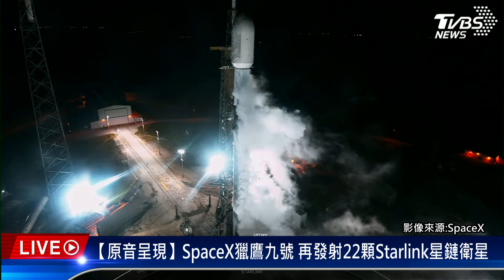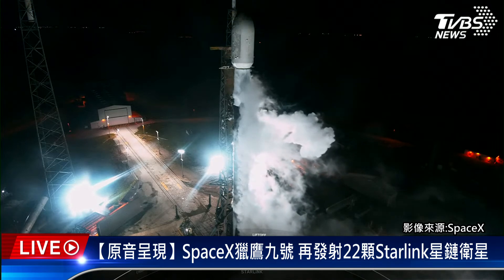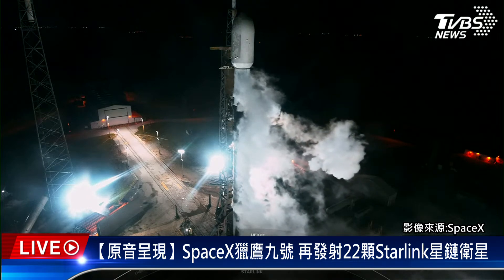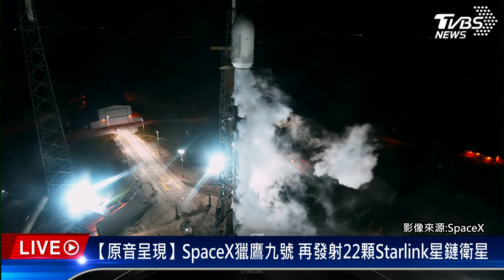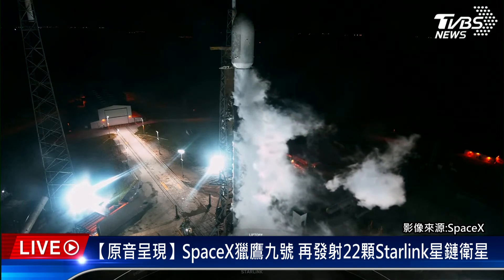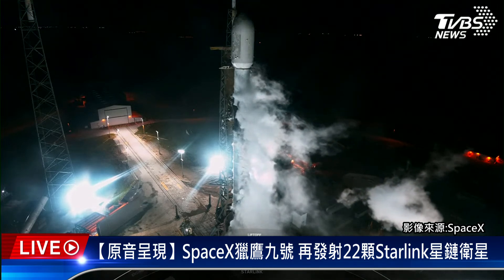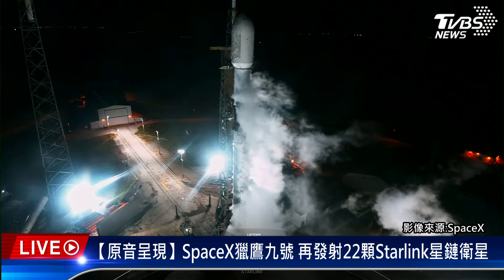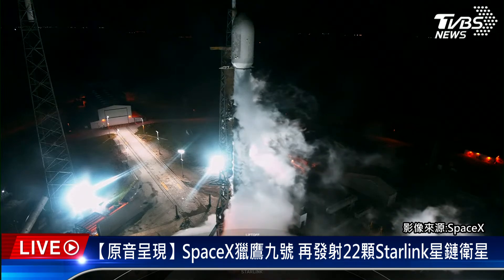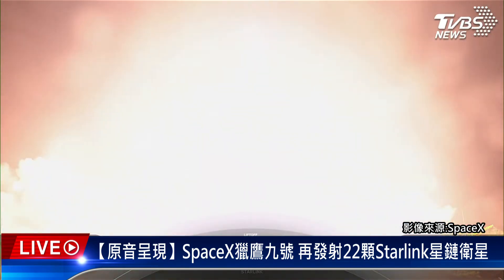30 seconds. 15 seconds. 10, 9, 8, 7, 6, 5, 4, 3, 2, 1, ignition, engines full power, and liftoff of Starlink 6-10.